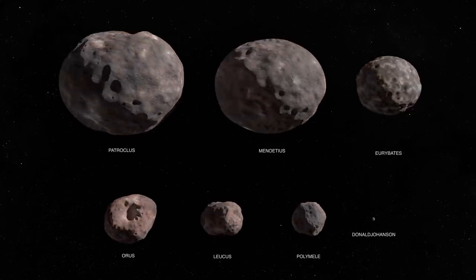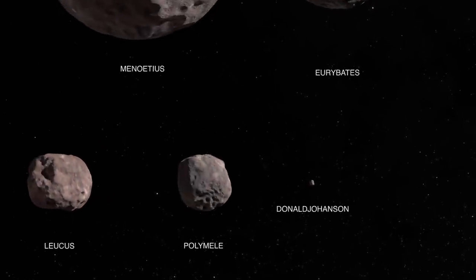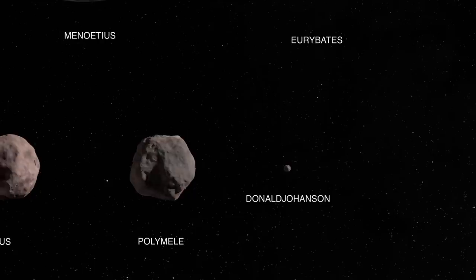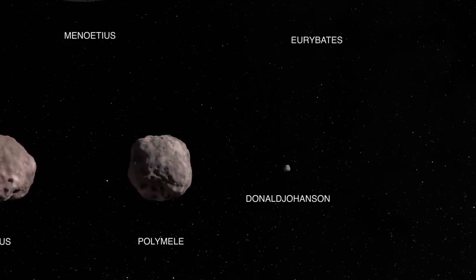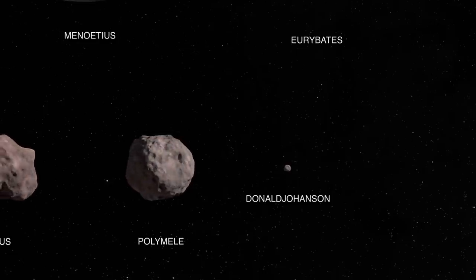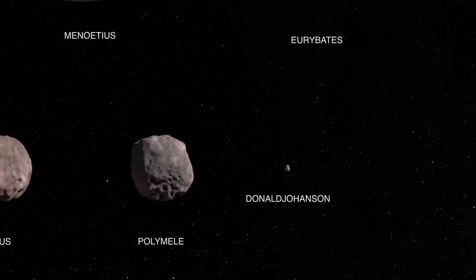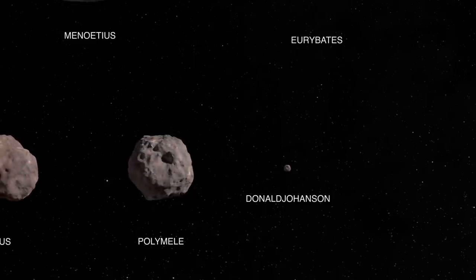First up is Donald Johansson, which is actually not a Trojan — it's a main belt asteroid. It's very small, but it just happened to be roughly in the right place that they could easily get to it and test the instruments on the way out. Until relatively recently this was known just by the number 52246, but when it became a target for the Lucy mission it got the name Donald Johansson, to call out to the individual who discovered the Lucy fossil. It's the smallest primary target, about four kilometers across, a C-type carbonaceous asteroid, believed to be a collisional fragment of an asteroid called Erigone.